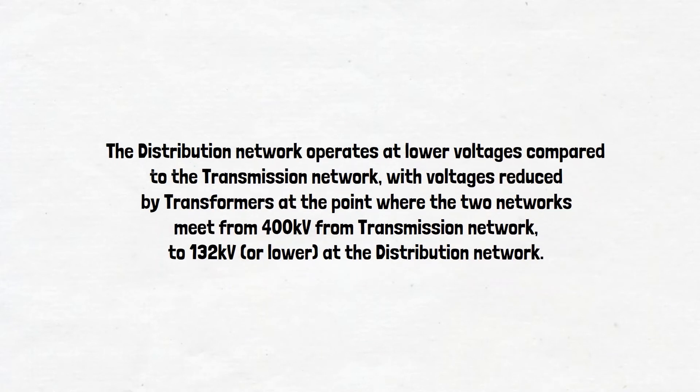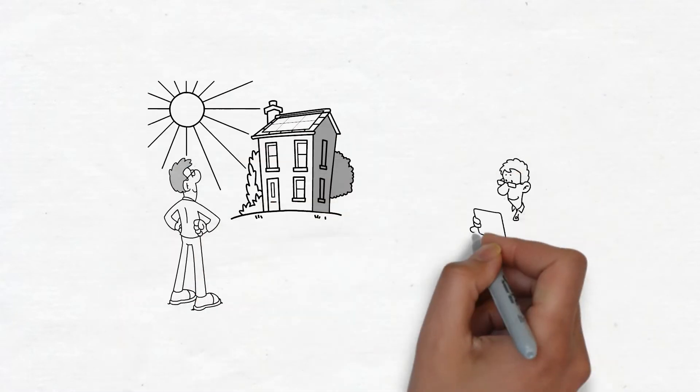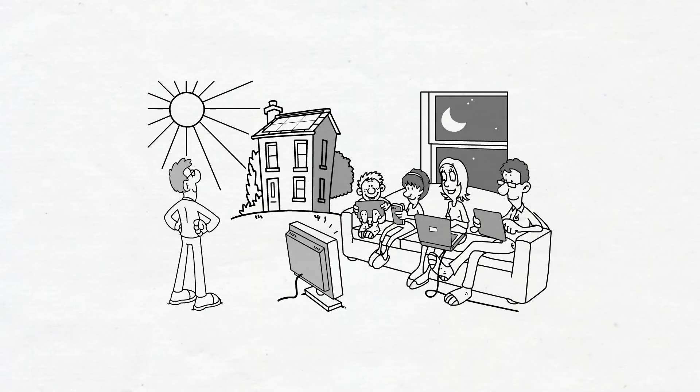The distribution network operates at lower voltages compared to the transmission network, with voltages reduced by transformers at the point where the two networks meet — from 400 kV on the transmission network to 132 kV or lower at the distribution network. The electricity is then transferred to local demand, where again the voltage is reduced to 11 kV for towns, and finally 230 V for homes, where the electricity is safe to use for home appliances.